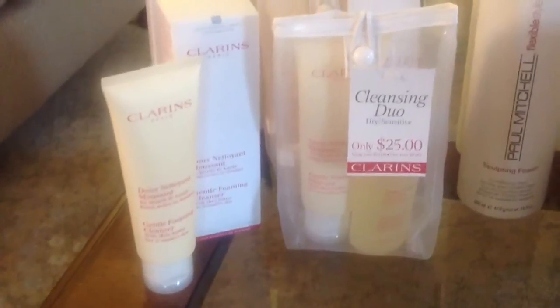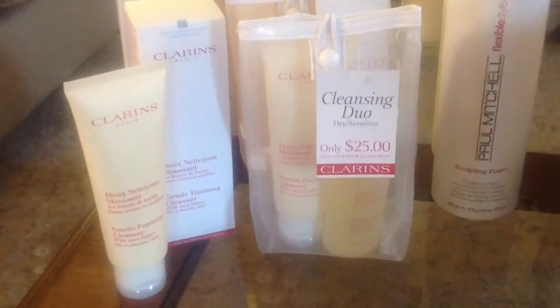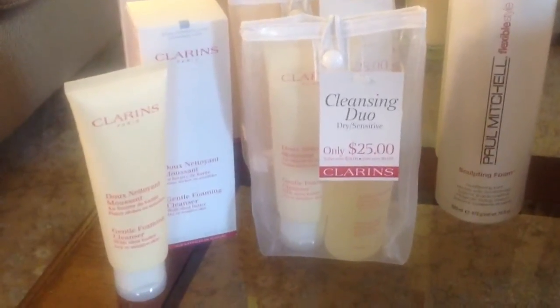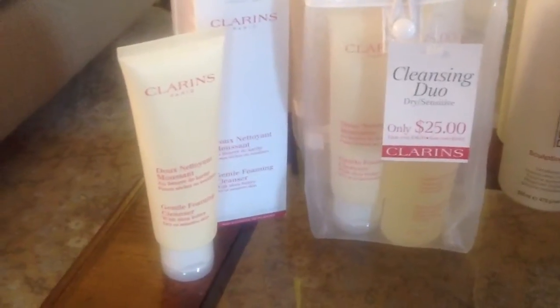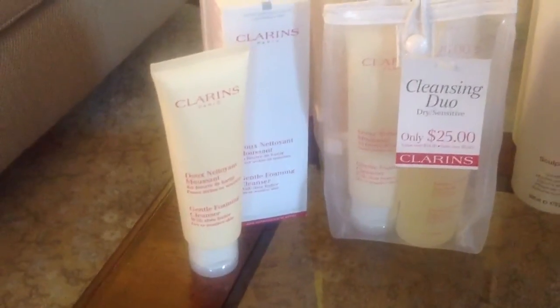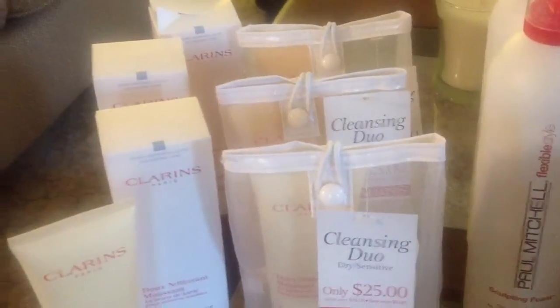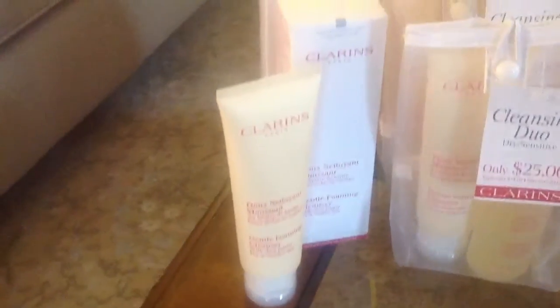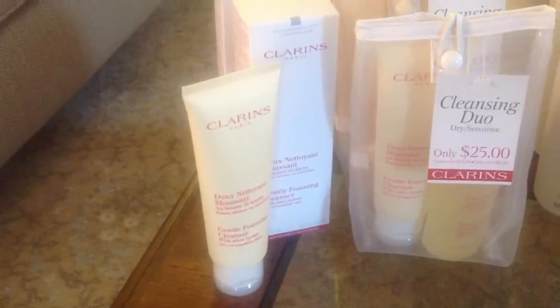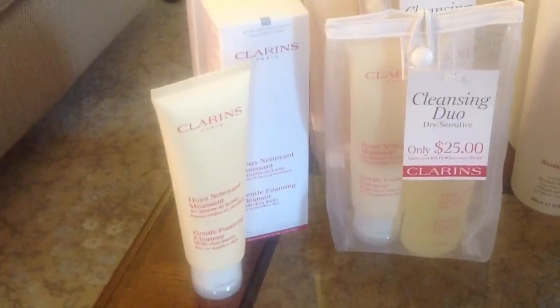Clarins is one of my absolute favorite skincare brands. It's funny because I love Clinique for moisturizers and a lot of the makeup, but there's just something about Clarins cleansers and moisturizers that I love. My favorite cleanser from Clarins is the Gentle Foaming Cleanser with Shea Butter. I have this bottle here in a pale yellow tube, and I have three other boxes of it, plus three little gift sets — so I have seven bottles on hand right now. There's also another version for normal to combination skin with cottonseed.